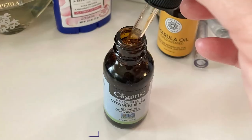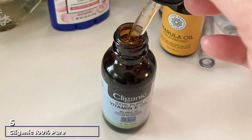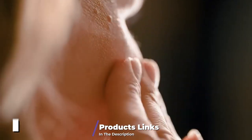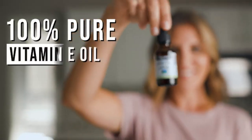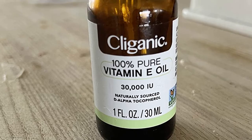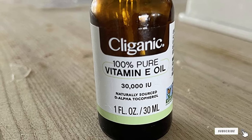The number five position is held by Clegenic 100% Pure Vitamin E Oil — a hundred percent nourishing vitamin E oil naturally sourced from non-GMO soybean oil. The goal is for it to be your source of defense on days you experience a sunburn, deeply nourishing the skin, serving as an antioxidant, rendering free radicals useless, and fighting premature aging signs such as fine lines, wrinkles, and other skin imperfections.